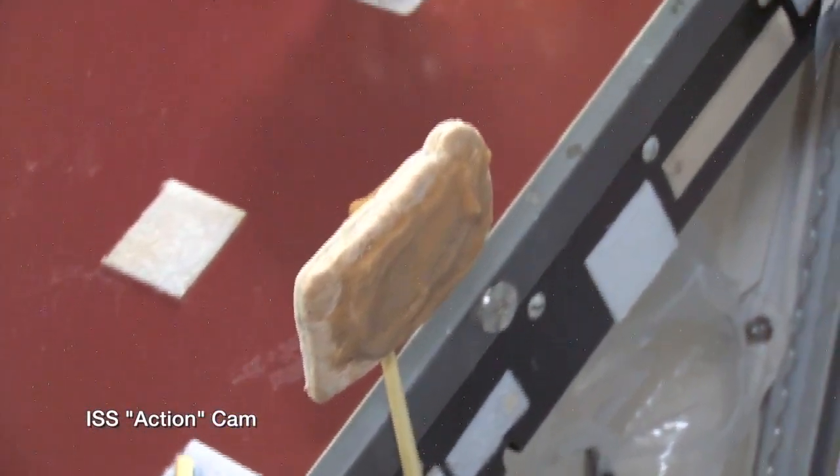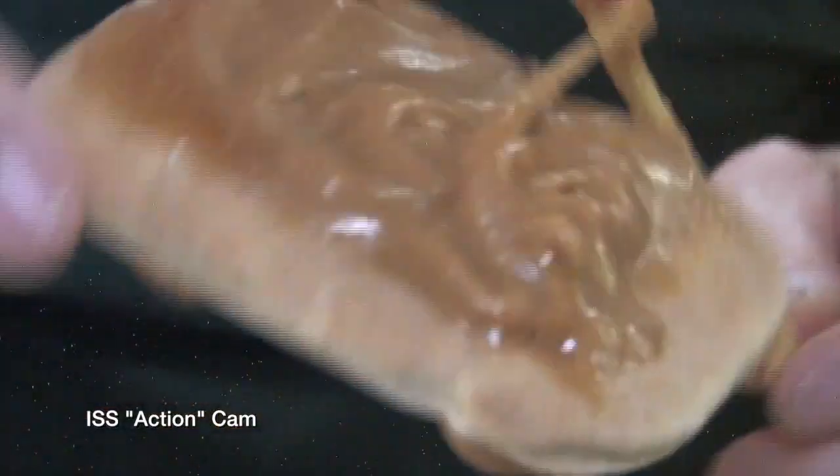You can float it very carefully. And what I discovered was, in weightlessness, you can put peanut butter and jelly on both sides of your bread.